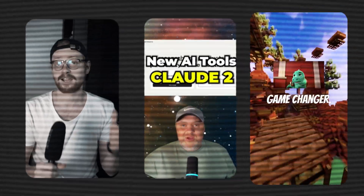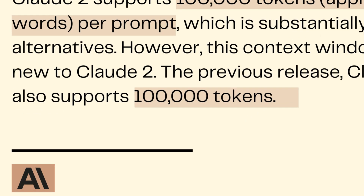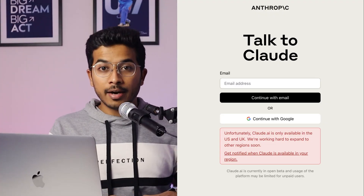Anthropic's Claude 2 is a game changer. The company has introduced a new AI chatbot which is very good in many things. It is trained on recent data up to December 2022. Also, the word limit for input is 75,000, which is almost 1 lakh tokens. But this is only available in the US and Canada.